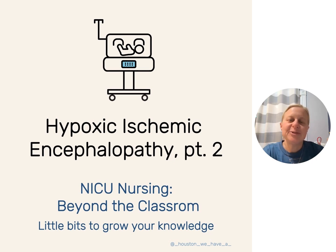Hello, and happy Teach Me Tuesday. I'm Lisa Houston, a clinical nurse educator in the NICU. And if you haven't heard my voice enough already this week, we are going to do another Teach Me Tuesday.